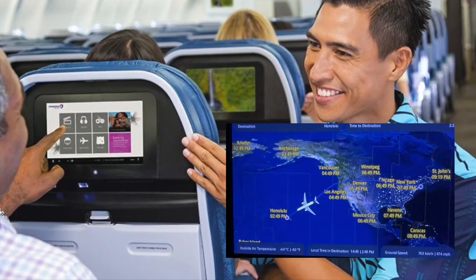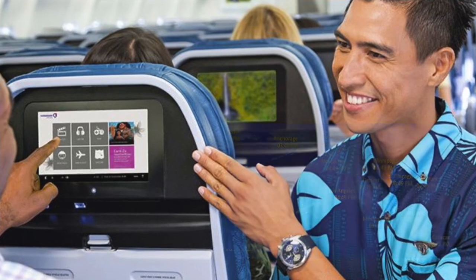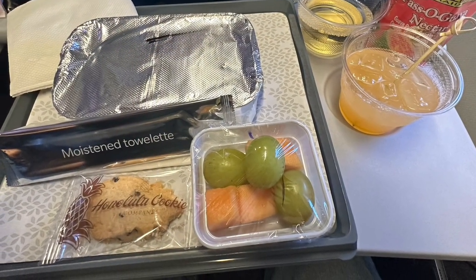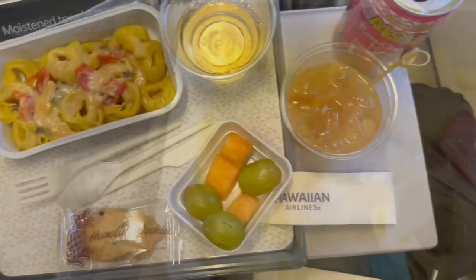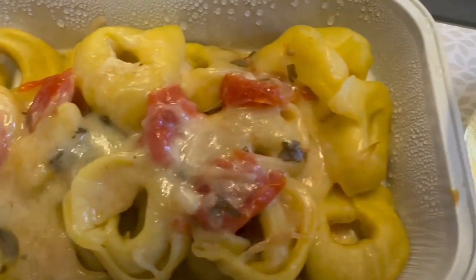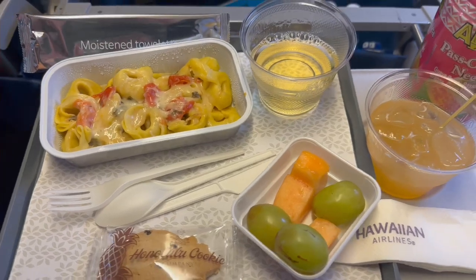The seatback entertainment was great — they had in-flight information and you could watch movies and play games. Shortly after, they came by with lunch: a cheese tortellini pasta with roasted red peppers and a creamy parmesan sauce, a side of fruit, and a cookie. This was served with a complimentary glass of Chardonnay or Cabernet Sauvignon.